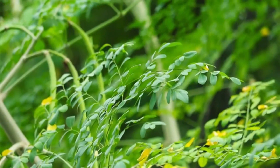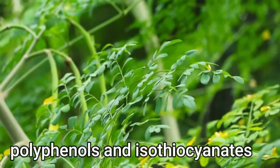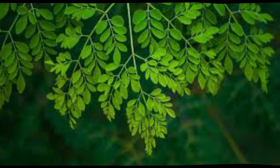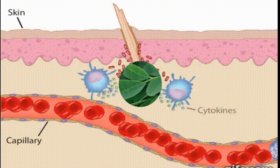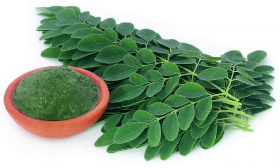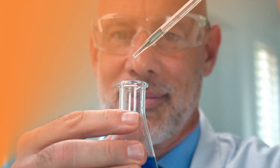In the case of Moringa, most of the anti-inflammatory properties are due to the polyphenols and isothiocyanates present in the leaves, seeds, and pods of Moringa, which reduce inflammation by suppressing inflammatory enzymes in the body. However, it is still too soon to start recommending Moringa against inflammation, as much of the research on the anti-inflammatory properties of Moringa has been limited to test tube and animal studies.